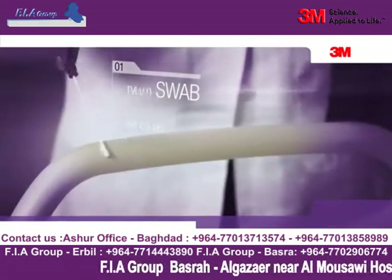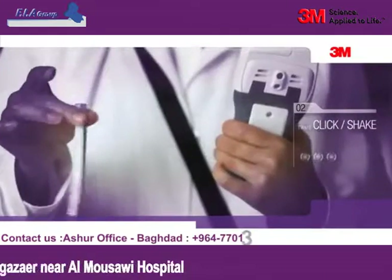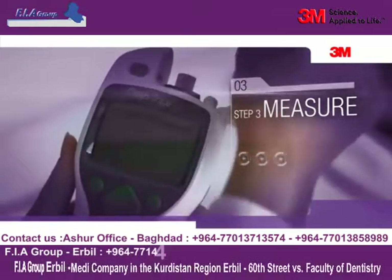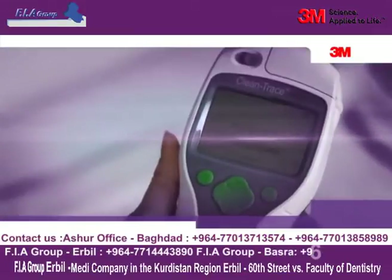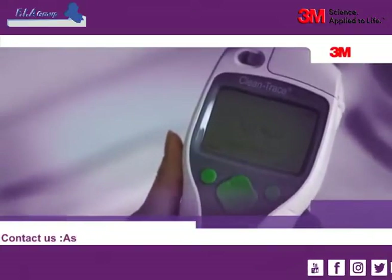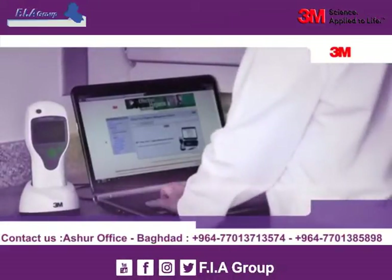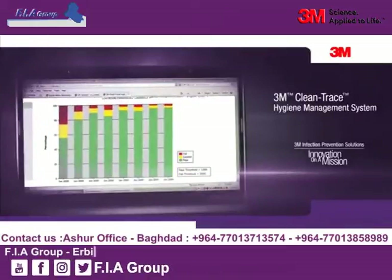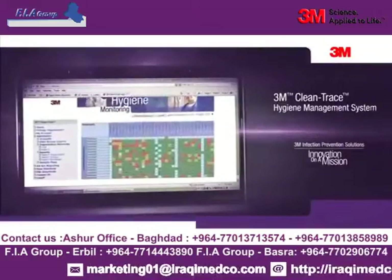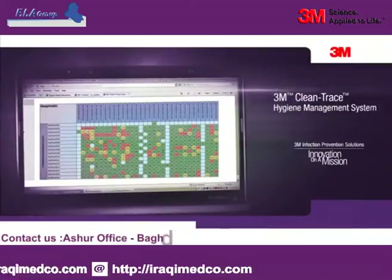Begin by sampling the surface using the 3M Clean Trace ATP Surface Test. Activate the test and shake for 5 seconds. Place the swab in the chamber of the 3M Clean Trace NGI luminometer. Within 30 seconds, the Clean Trace luminometer will display a measure of cleanliness expressed in relative light units, or RLUs. By uploading and tracking the data using the 3M Clean Trace online software, you can identify hot spots where repeated contamination occurs and adjust your cleaning regimen. You can measure the effectiveness of your hygiene management procedures.